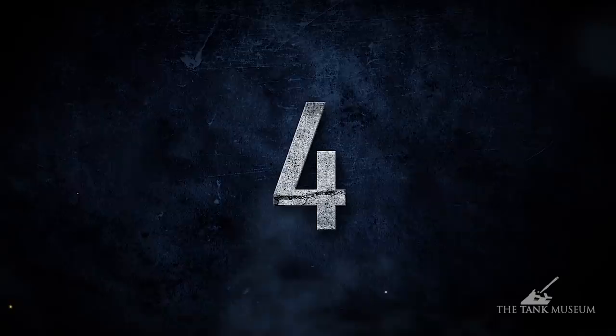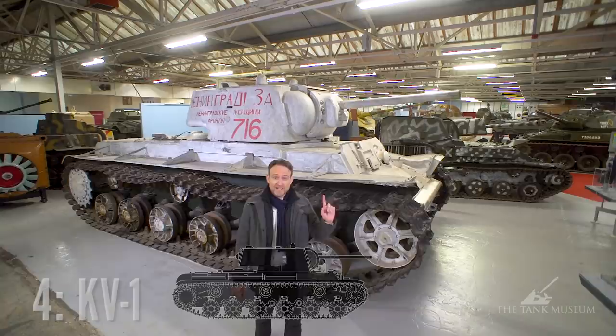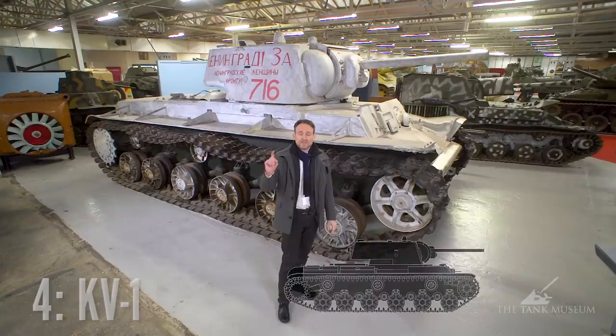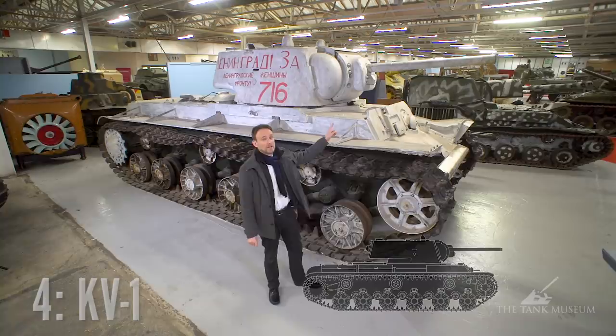At number four, the KV-1, a heavy tank. Now this might look like an unsophisticated sledgehammer, but if you're dealing with the Wehrmacht in 1941, that might just be the thing you need. It has strong frontal armor and on the sides too. The Germans actually renamed the 37mm gun the Heeresanklopfgerät — literally the door knocking device — because all the shots were bouncing off easily. Additionally, it packs a 76mm gun.